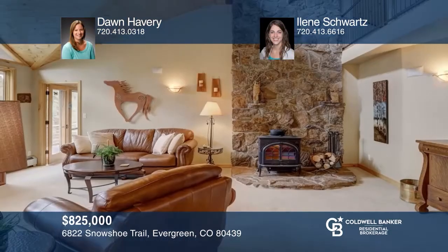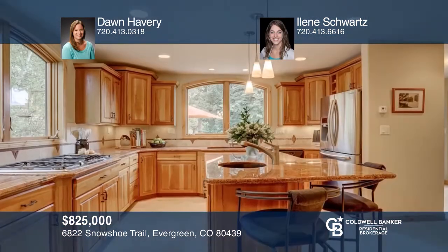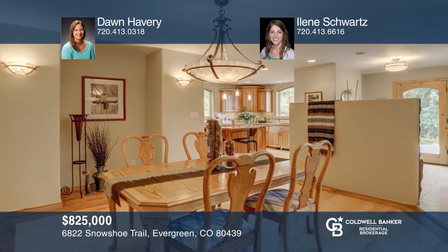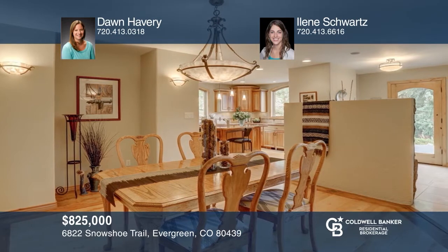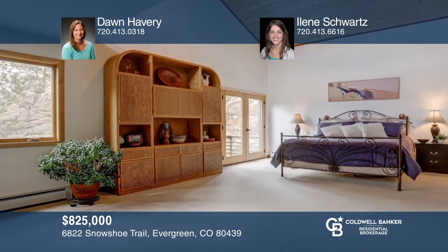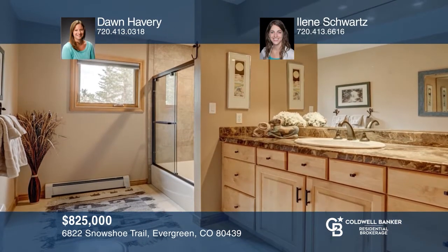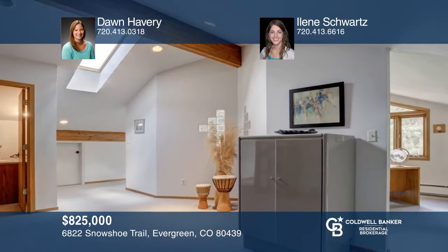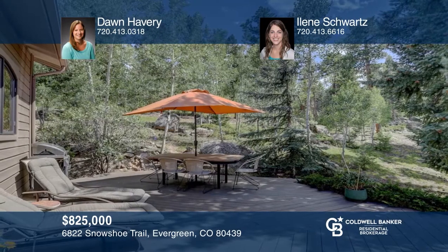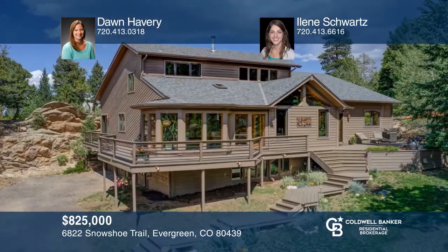This three bedroom, two and one half bath, four acre mountain haven with rock outcroppings offers high-end finishes and rustic appeal throughout. The kitchen features cherry cabinets, granite countertops, stainless steel appliances, a walk-in pantry, a prep sink and wooded views. The master bedroom features a lofted wood ceiling and a flex space above. This home is complete with a finished sunroom with panoramic picture windows and an indoor hot tub. Come see it in person with Dawn Havery and Eileen Schwartz.